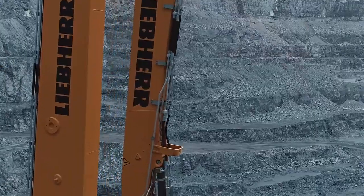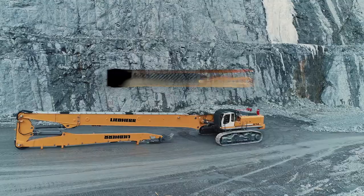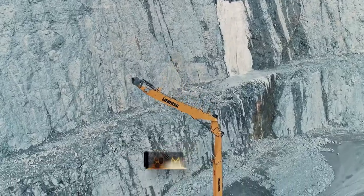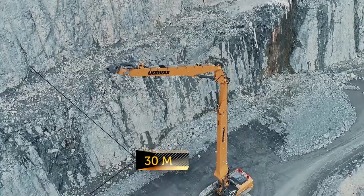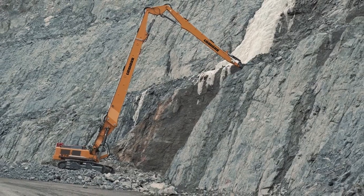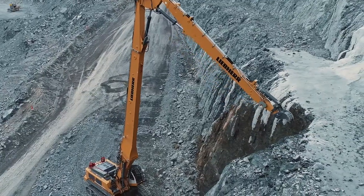One of the recent purchases is a Liebherr R974C demolition excavator. This 132-ton machine is designed for bench cleaning in the pit. Its main goal is to prevent overhanging stones and overburdened masses from falling off, which represent a great danger to people and equipment.